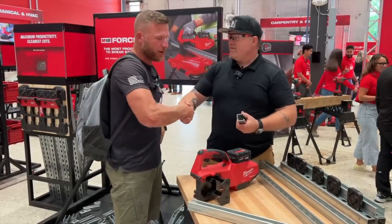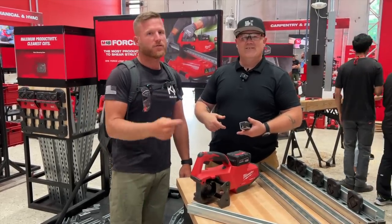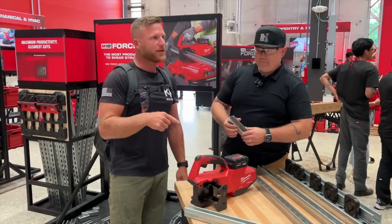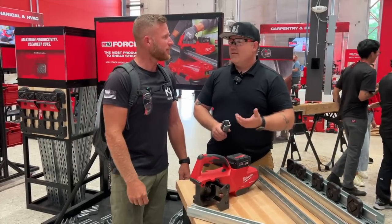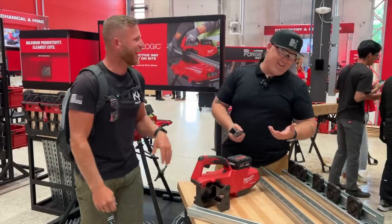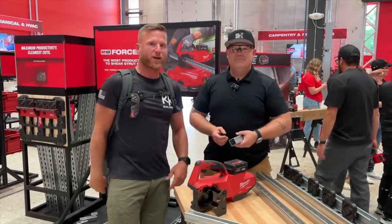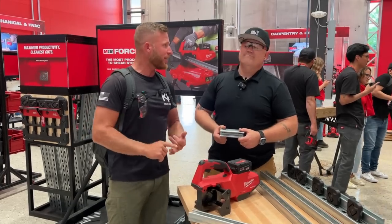Hey, thanks for coming on the channel, dude. It's my first time on your channel — check this guy out, Mechanical Hub. He's a great plumber. He did build a pole barn. It's a nice looking shop, dude. Thanks, man. Check him out — I'll put him down below. mechanicalhub.com, or at mechanicalhub on Instagram and YouTube.